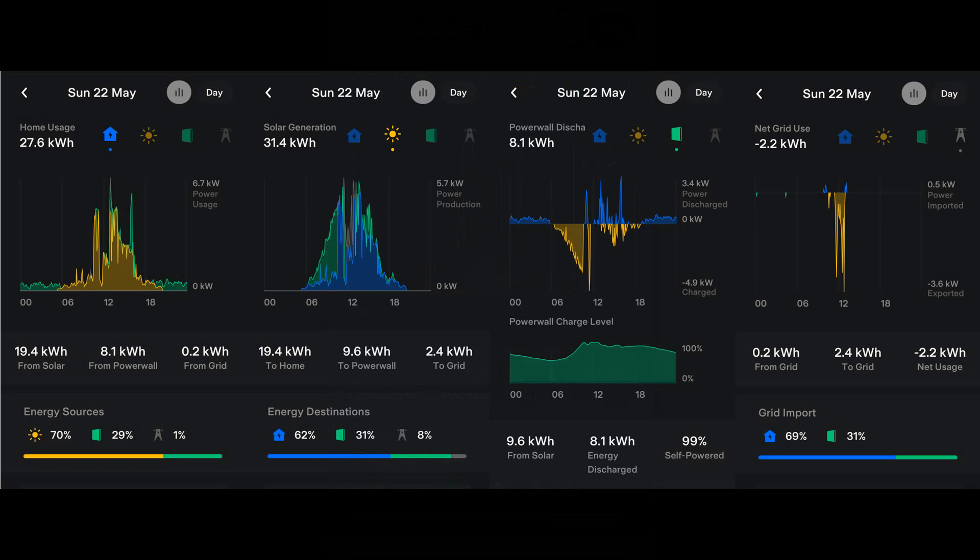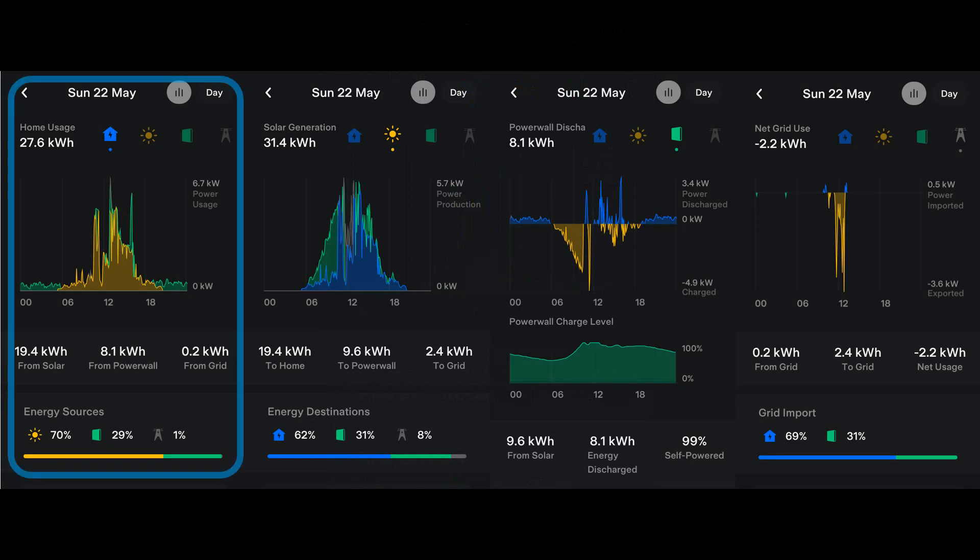Here's the picture for Sunday the 22nd of May. Anything blue is to do with the energy-consuming property including the car, yellow is solar, green is Powerwall, and grey is grid. On the left is the home energy usage graph, showing in green the energy coming from the Powerwall and in yellow the solar energy. In the winter, you'll also see a lot of grey representing energy taken from the grid.